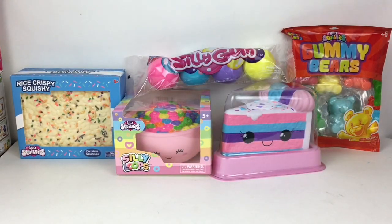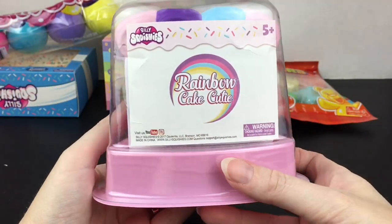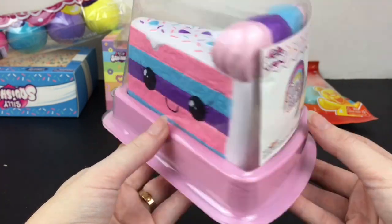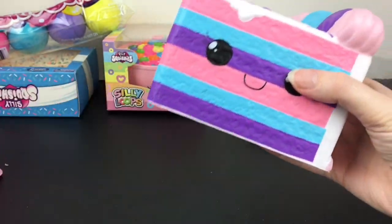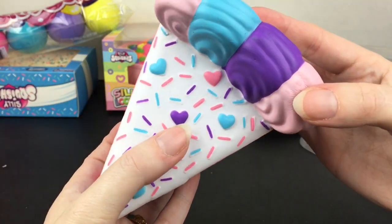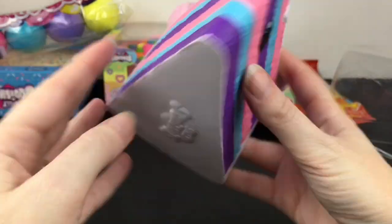Let's get started with this adorable cake that is smiling at us. I really like the packaging — you can definitely store and display it. It says 'Silly Squishies Rainbow Cake Cutie,' and that is just perfect. I love the pink, blue, and purple. It is so cute and so soft, with adorable little heart sprinkles, and it has the licensing on the bottom.